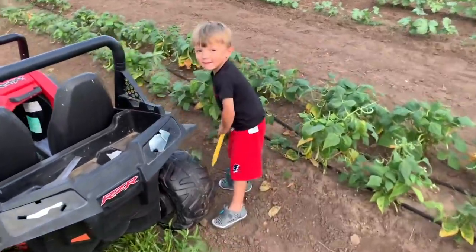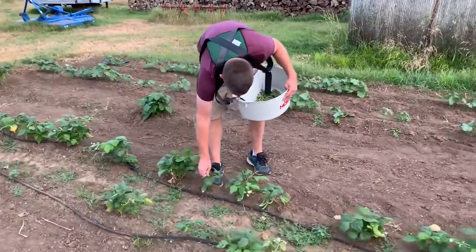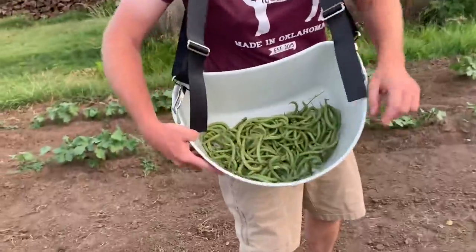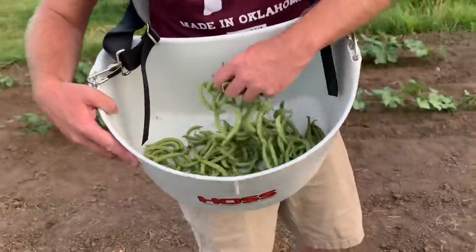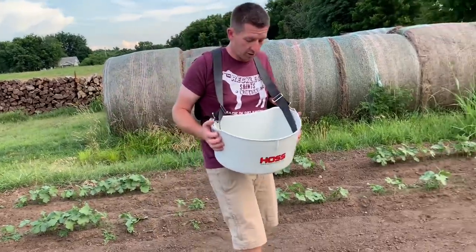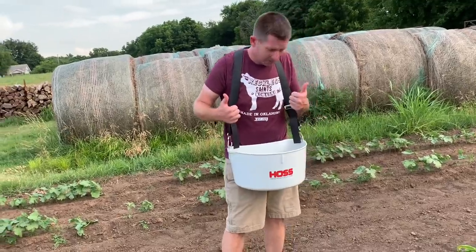The kids helped me pick green beans until it wasn't funny anymore. Yeah, it liked a couple minutes. But we've got some green beans. This is our second picking off of these. The first one we had about a gallon and we made a bunch of new potatoes and green beans — it was really good. These we're going to try freezing. So how do you like that bucket? Good purchase, bad purchase? So far, so good.